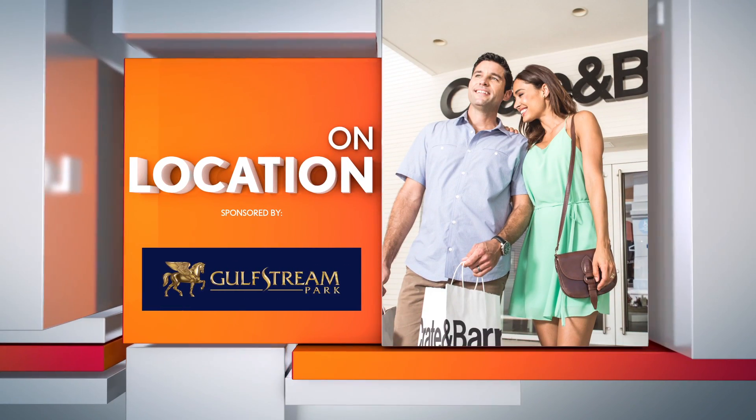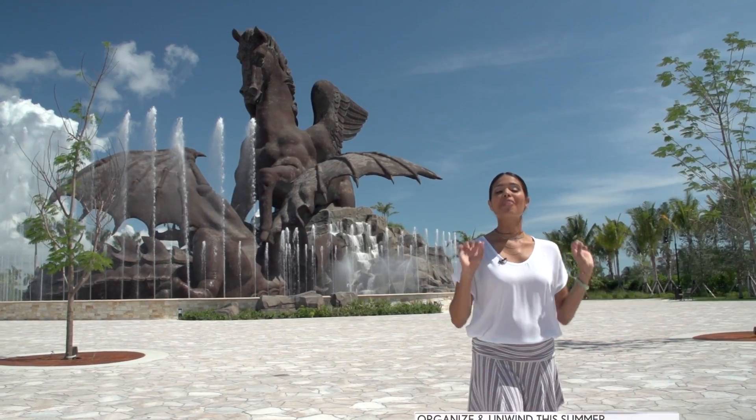I'm Joanna Gomez on location for Six in the Mix. Today we're at the beautiful Gulfstream Park where we're going to help you get organized and unwind for the summer.